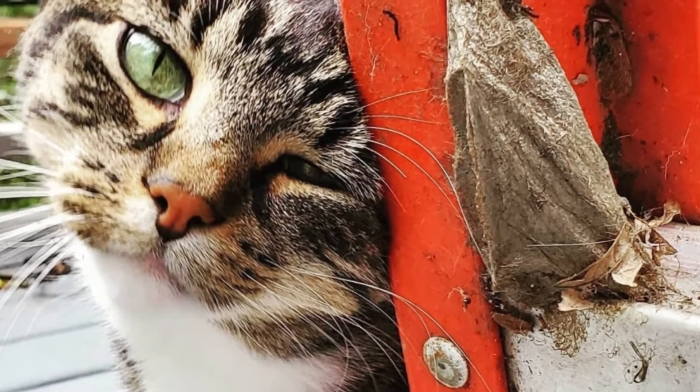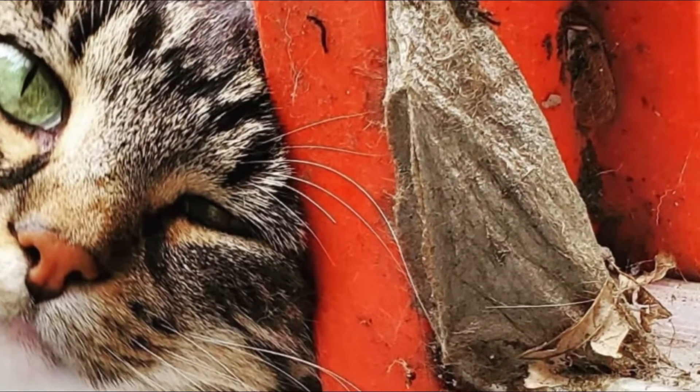Last year I noticed that a cecropia moth made a cocoon under our deck and attached itself to a ladder. I know that they winter outside and emerge from their cocoon in June. It's officially July and I figured since it hasn't emerged, and I've been watching it pretty closely, maybe I could cut it open and see what's inside — I think the little guy just died.